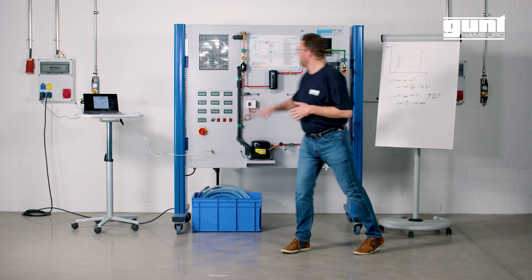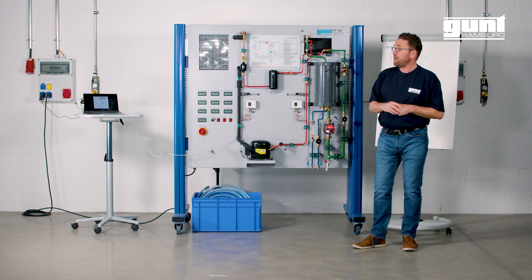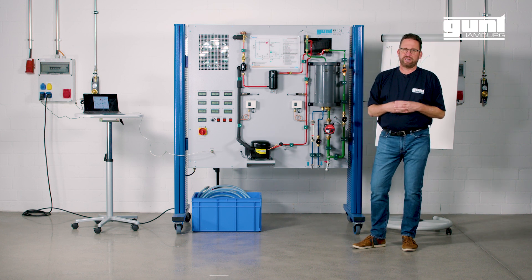Today we are showcasing the GUND ET102 heat pump trainer, which has been part of the GUND product program for a long time, but over the years again and again we upgraded the system to represent the latest state-of-the-art technology.